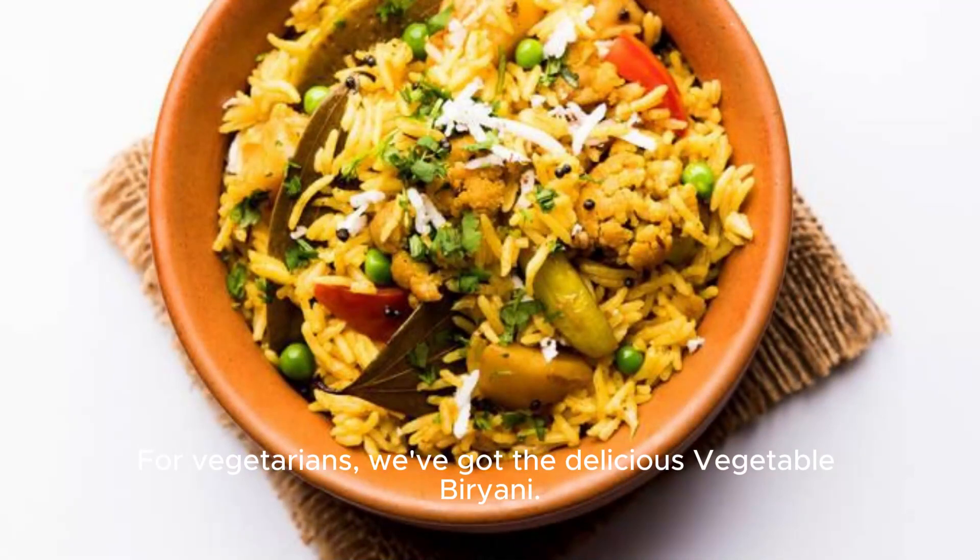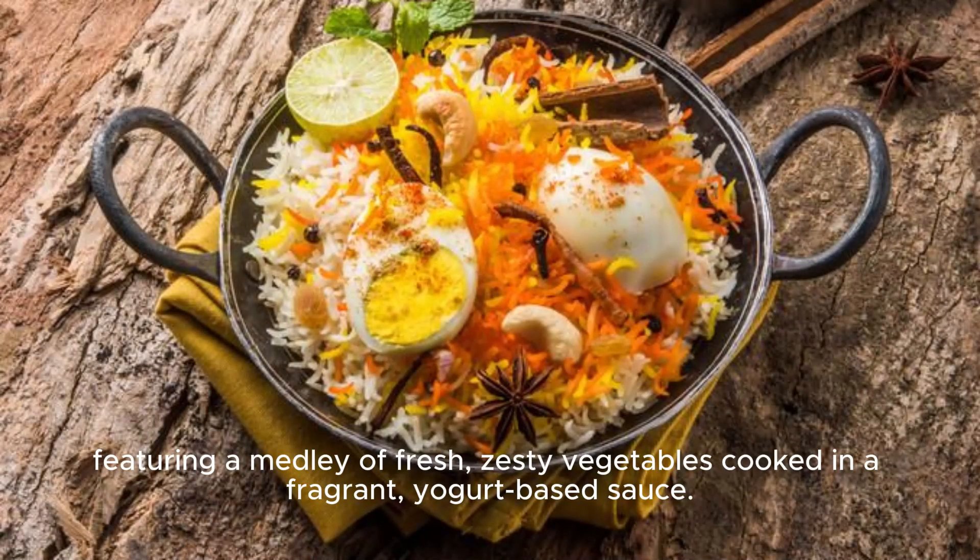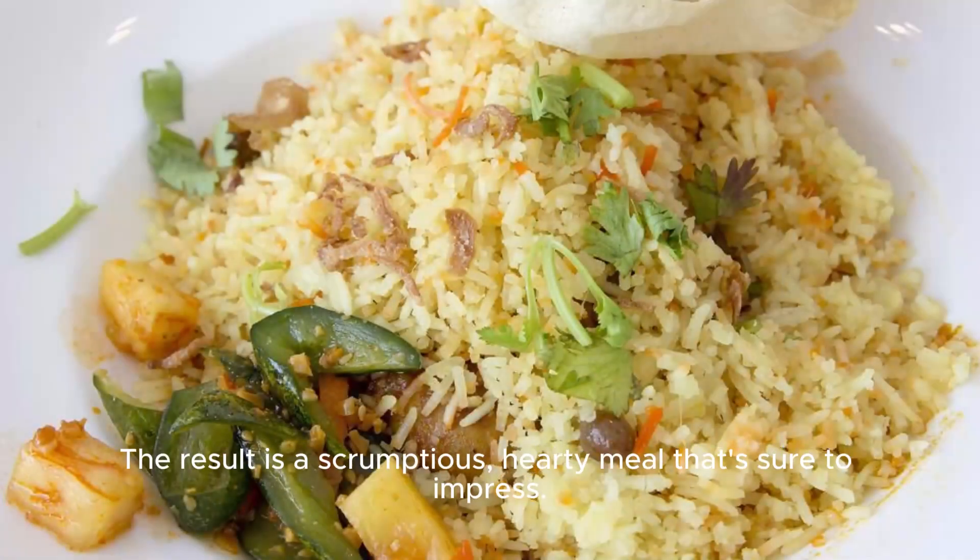For vegetarians, we've got the delicious vegetable biryani. This dish is a delightful twist on the traditional version, featuring a medley of fresh, zesty vegetables cooked in a fragrant, yogurt-based sauce. The result is a scrumptious, hearty meal that's sure to impress.